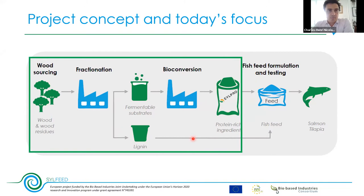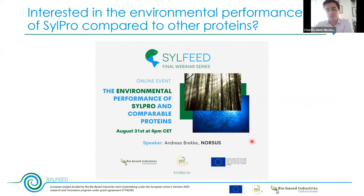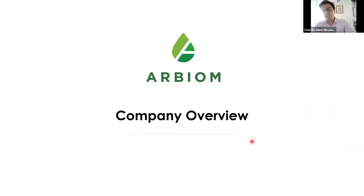If you're interested in the environmental performance of Silpro and its comparison to other sources of proteins, Andreas Brecke from Norskyskog will give a very enlightening webinar on this topic at the end of August. Arbium is a small company of 25 people, highly engaged and skilled in everything related to wood valorization and bio-based processes. We are located in France, in Paris, and in the US, in Durham, North Carolina. We also receive strong support from our Industrial Board, with former Vice Presidents from IFPEN — the National Institute on Petroleum and New Energies — and also from BP Biofuels.